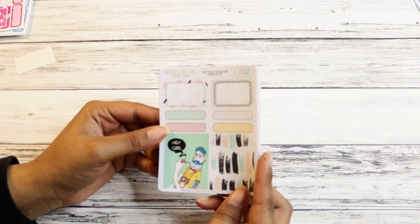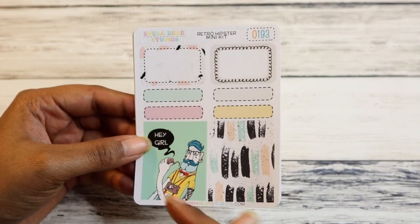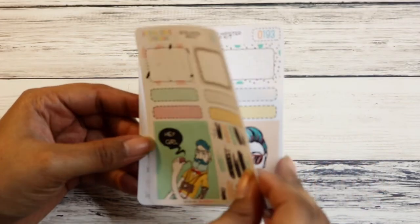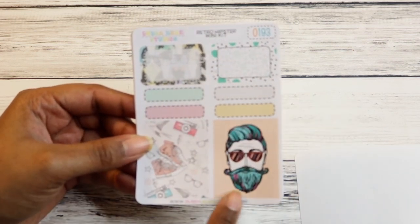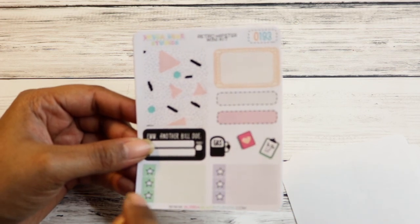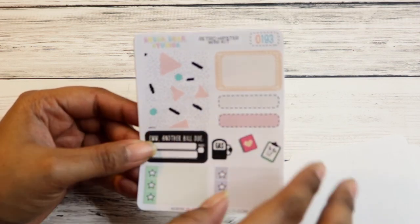This is the Retro Hipster Mini Kit. I wish they still had the full kit — if she ever reformats and does another full kit, I will for sure buy it. I just love dudes with beards. So you have two full boxes, two half boxes, four quarter boxes, another two on the other side. I love this box — I love chucks. I get down with hipsters. Another half box, two quarter boxes, some icons, three checklists, and some washi, a weekend banner, seven meal trackers, a couple headers, and some other stuff.